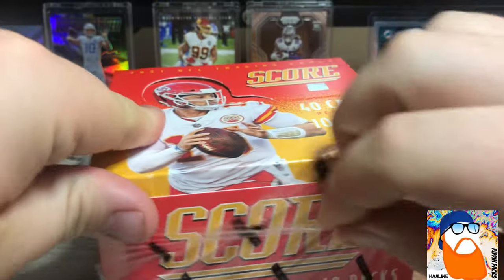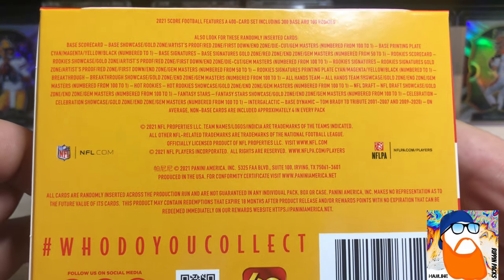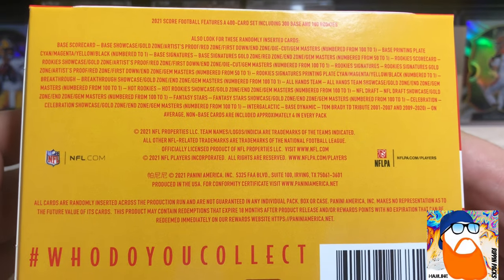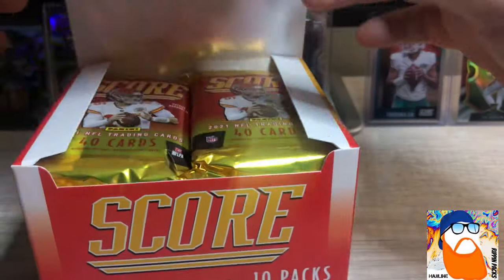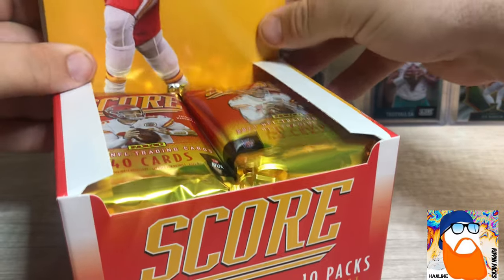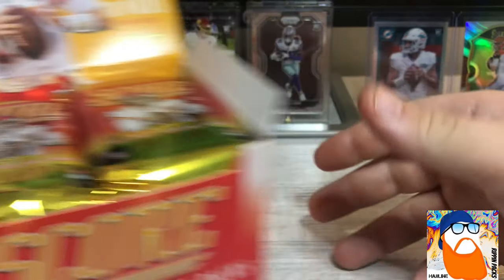We're gonna try to get through it a little bit faster so we don't have a 40-minute video. Also, as I'm unwrapping this, check out our other videos — we have a couple giveaways going on, trying to let those go a little bit longer to let more people get involved. Here is the back — I think we can get Gym Masters, which are one-of-ones. Looking for intergalactic, which is a new insert in Score that I think is pretty super short printed. Patty Mahomes on the front.